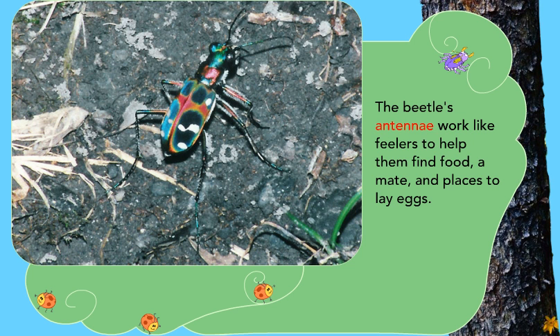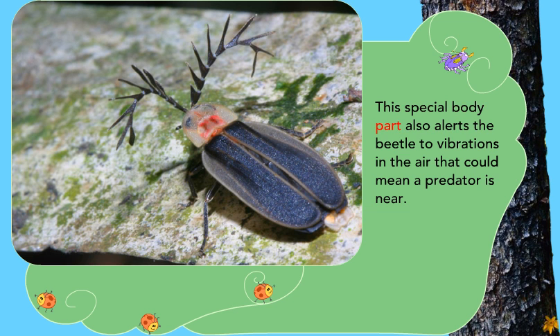The beetle's antennae work like feelers to help them find food, a mate, and places to lay eggs. This special body part also alerts the beetle to vibrations in the air that could mean a predator is near.